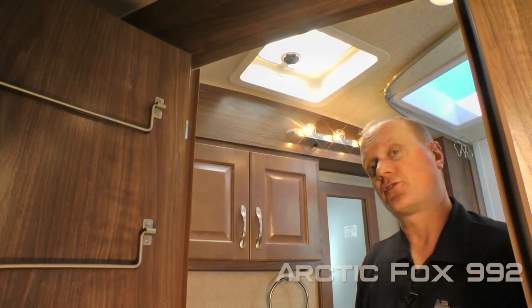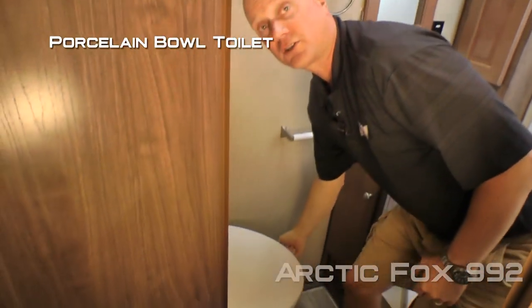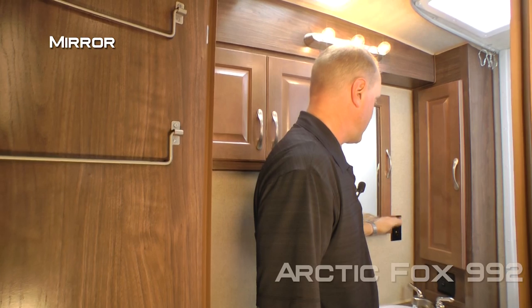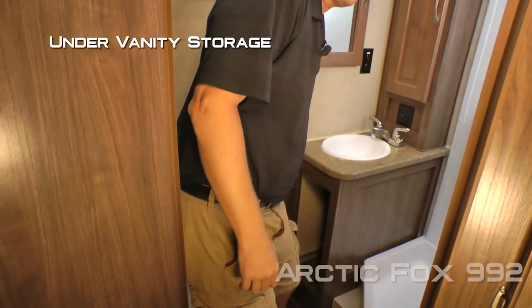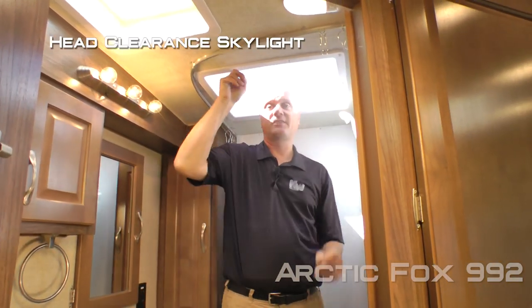The 992 features a dry bath with exhaust fan, dual cabinet overhead, porcelain bowl toilet, medicine cabinet, mirror, two additional 110 outlets, deep bowl sink with storage underneath, whole-size shower with handheld shower sprayer, and a head clearance skylight. The presenter notes he is six foot two and has tons of room in the shower.